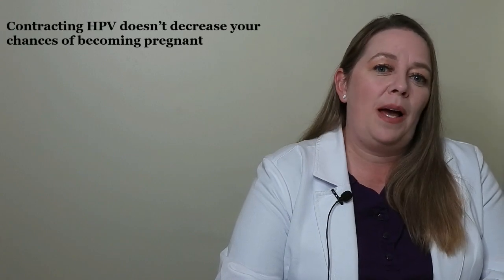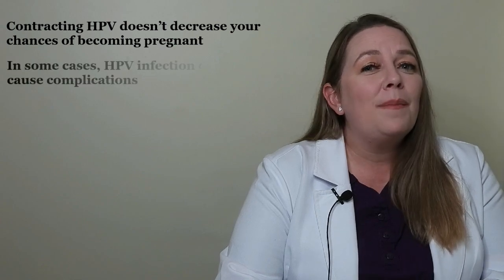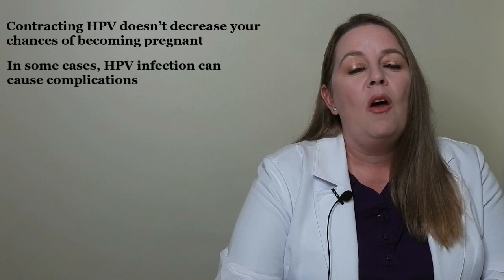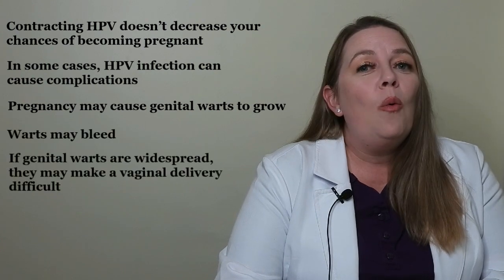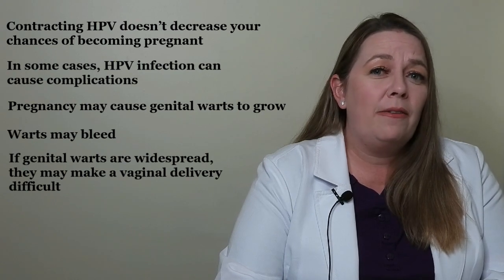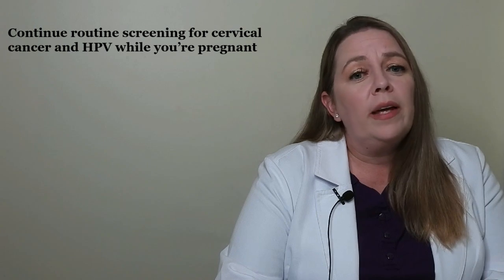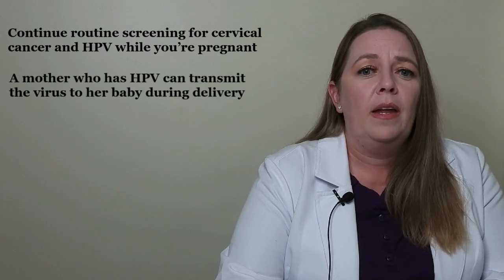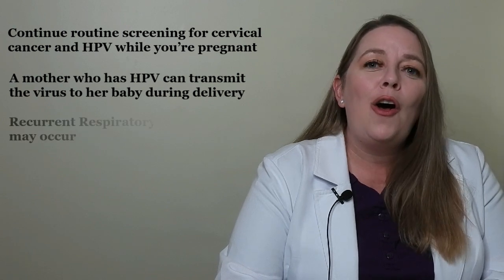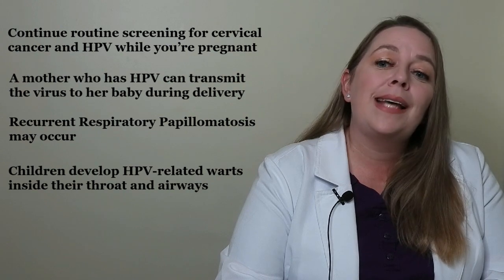Contracting HPV doesn't decrease your chances of becoming pregnant. If you are pregnant and have HPV, you may wish to delay treatment until after delivery. However, in some cases, HPV infection can cause complications. Hormonal changes that occur during pregnancy may cause genital warts to grow, and in some cases these warts may bleed. If genital warts are widespread, they may make a vaginal delivery very difficult. When genital warts block the birth canal, a cesarean section may be required. Cervical changes can still occur during pregnancy, so you should plan to continue routine screening for cervical cancer and HPV while you're pregnant. In rare cases, a mother who has HPV can transmit the virus to her baby during delivery. When this happens, a rare but serious condition called recurrent respiratory papillomatosis may occur, in which children develop HPV-related warts inside their throat and airways.